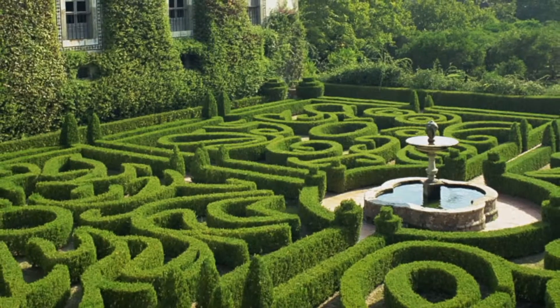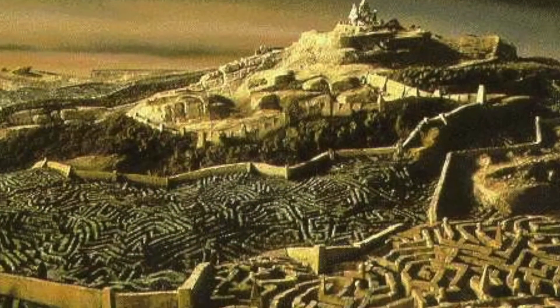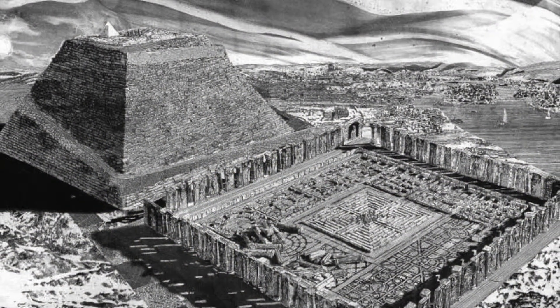Although the true origins of the maze probably go back to Neolithic times, the earliest mazes we know of were actually parts of architectural monuments built in Egypt and on Crete about 4,000 years ago.